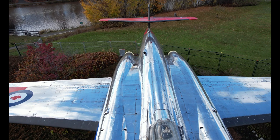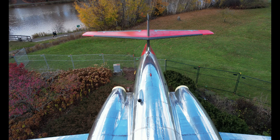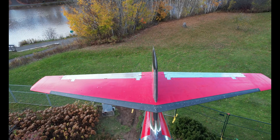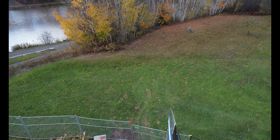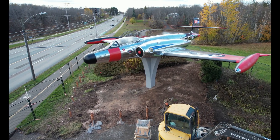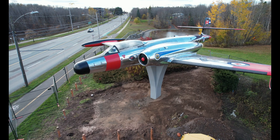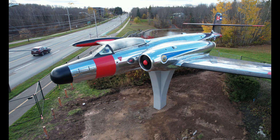It has the distinction of being the only Canadian designed fighter to enter mass production, with a maximum speed of 885 kilometers an hour or 550 miles per hour, a cruising speed of 764 kilometers or 475 miles per hour, a service ceiling of 13,716 meters or 45,000 feet, and a range of 3,219 kilometers or 2,000 miles.